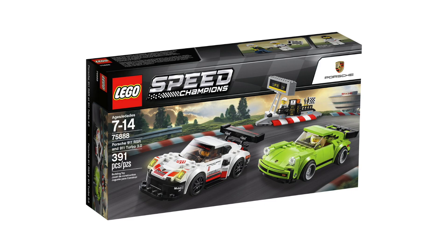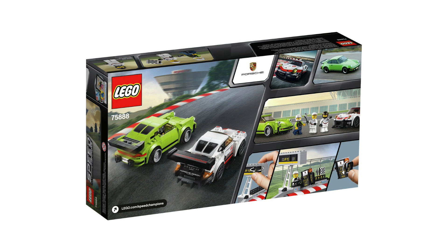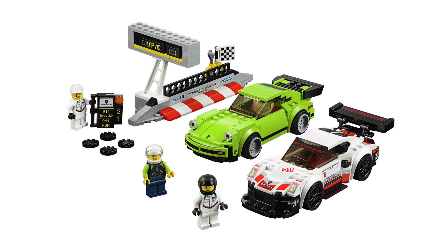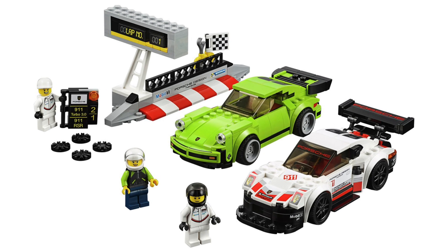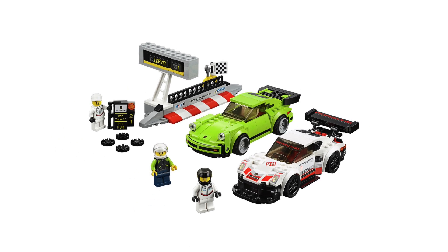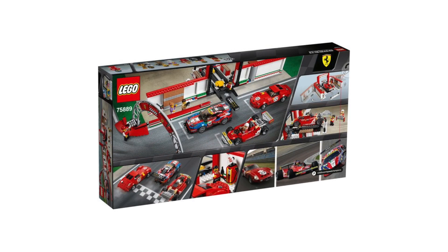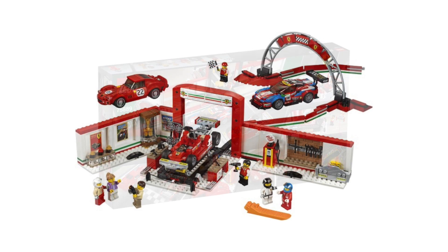Moving on, we've got the Porsche 911 RSR and 911 Turbo 3.0, set number 75888. The white one looks better than the green, but both of them don't look too good. The only thing I like about this is the side build — everything else is just meh.